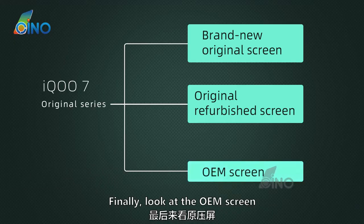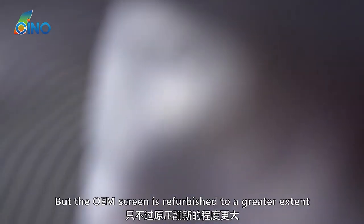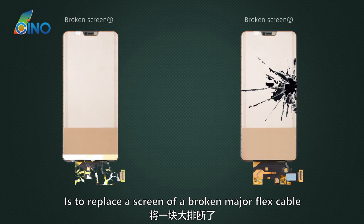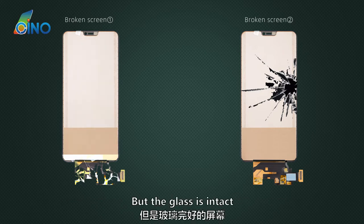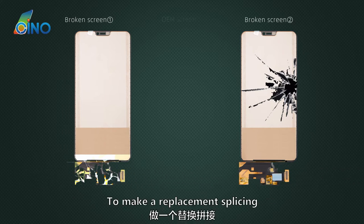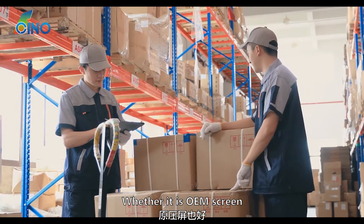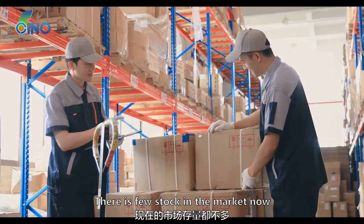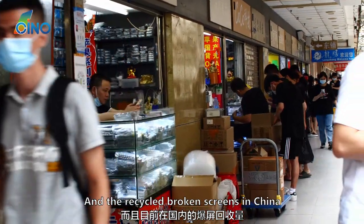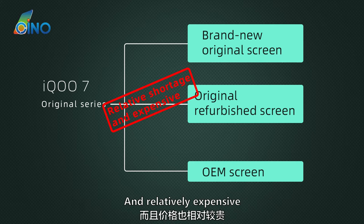Finally, let's look at the OEM screen. The OEM screen is similar to the refurbished one — both are refurbished screens — but the OEM screen is refurbished to a greater extent. The so-called OEM screen is made by taking a screen with a broken main flex cable or broken IC but intact glass, and splicing it with another screen that has imploded glass but an intact main flex cable. Whether it is an OEM screen or an original refurbished screen, there is very little stock in the market now, because this model has not been sold abroad and the recycled broken screens in China are relatively small. Overall, the IQ7 original screen series is currently out of stock and relatively expensive.